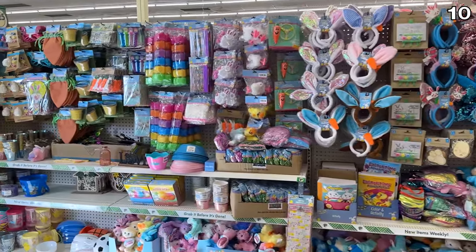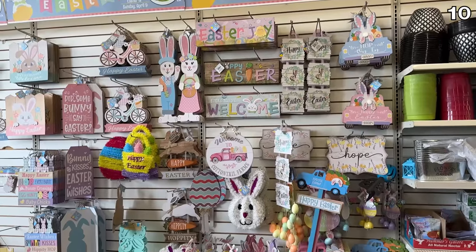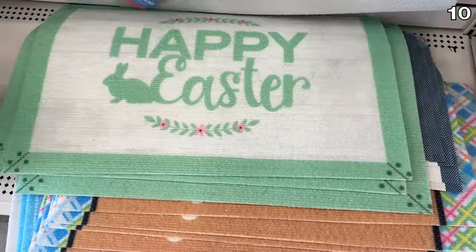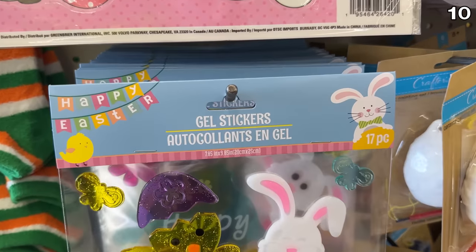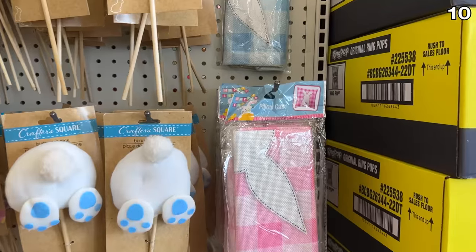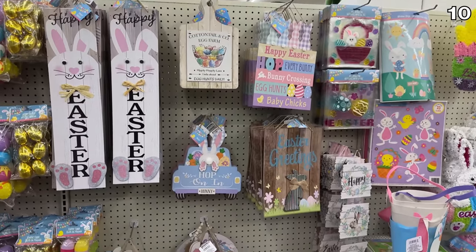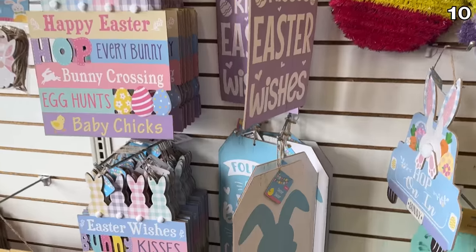For point 10, it's Easter decor galore. Everywhere you look at Dollar Tree, it's Easter — it's vibrant, with entire walls displaying bright festive happiness. Everything from Easter doormats with hoppy Easter sentiments, to Easter gel stickers which are a very popular product in our household. Decorative Easter pillowcases in both blue and pink are priced so you can possibly justify the cost for just one month's worth of display. And Easter wood signs with every possible imaginable saying are readily available right now.